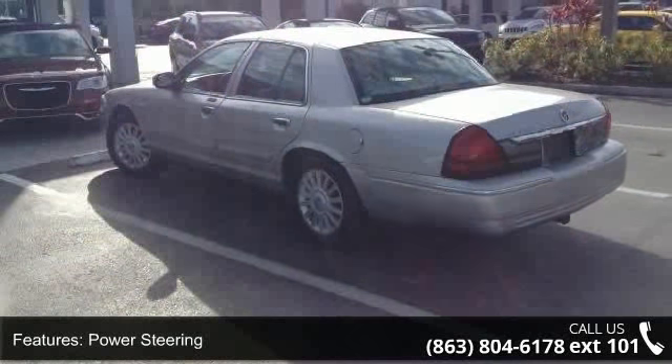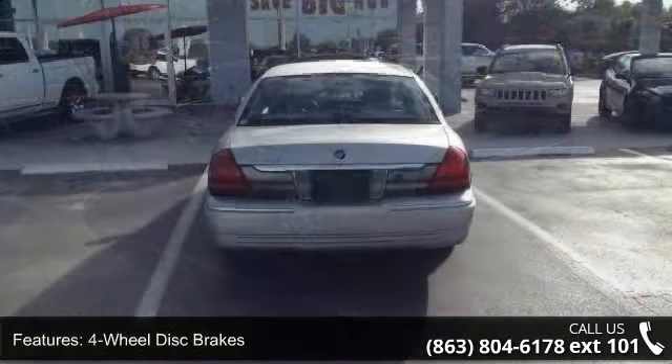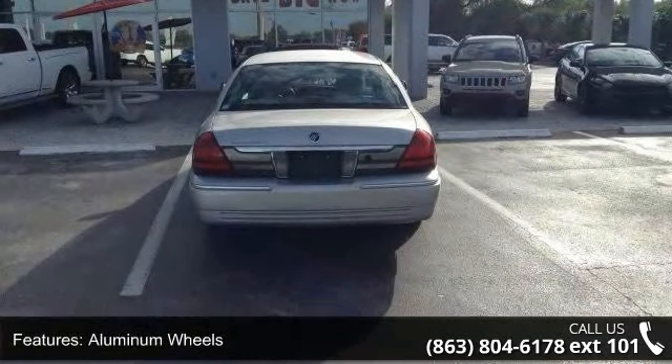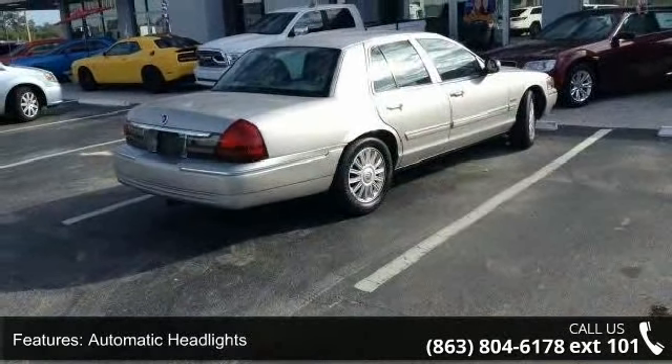Enjoy these notable features: rear-wheel drive, power steering, four-wheel disc brakes, aluminum wheels, automatic headlights, keyless entry, power door locks, power driver seat, leather seats, and split bench seat.